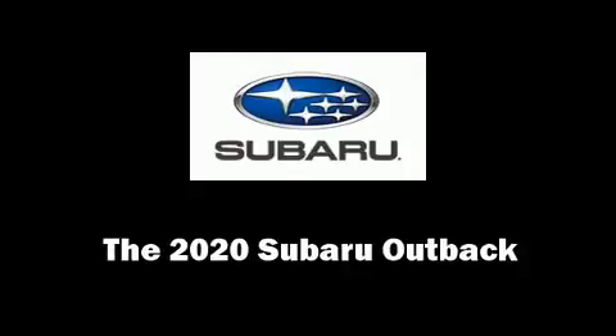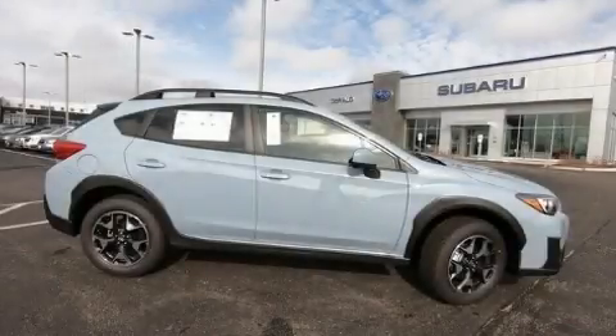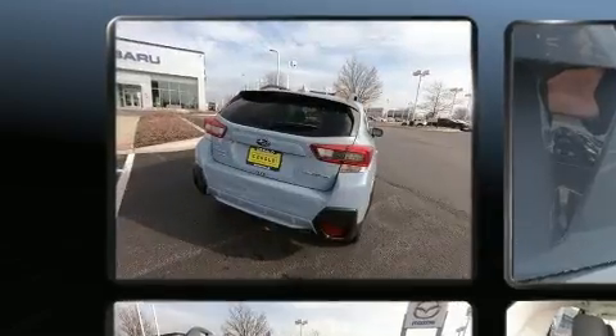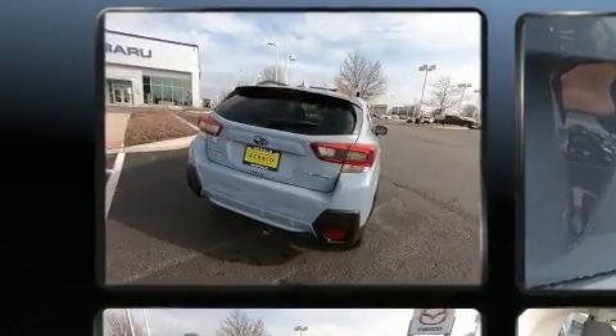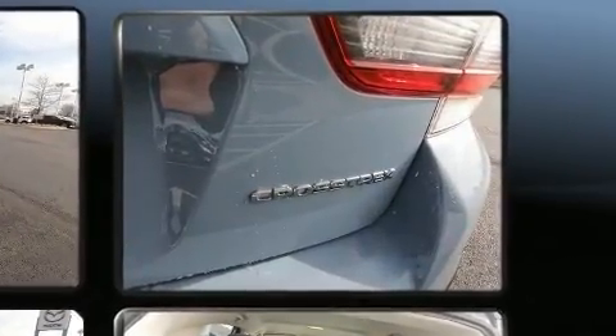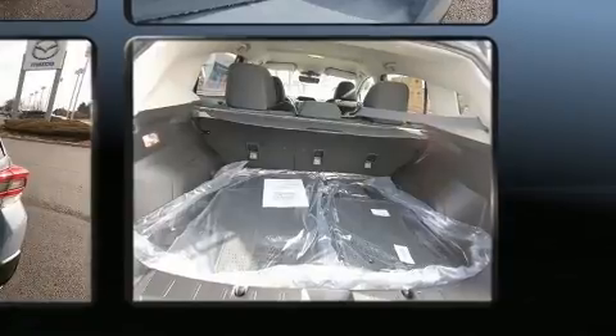Take command of the road in the 2020 Subaru Outback. Under the hood you'll find a four-cylinder engine with more than 170 horsepower, providing a smooth and predictable driving experience. Comfort and convenience were prioritized, as evidenced by amenities